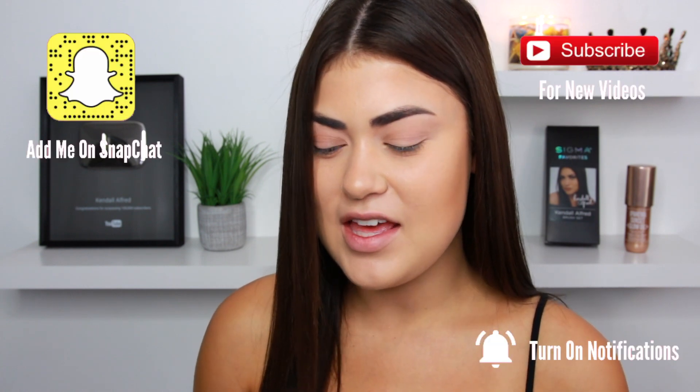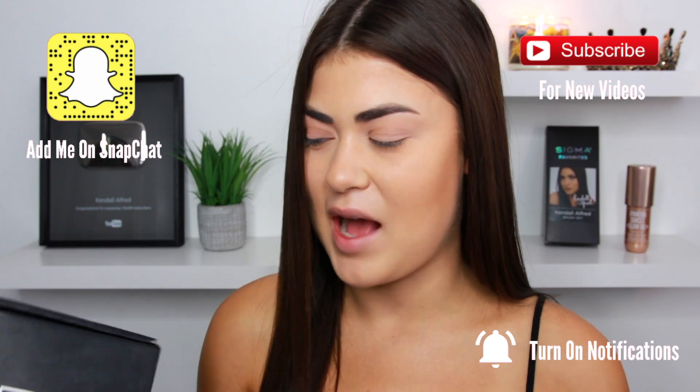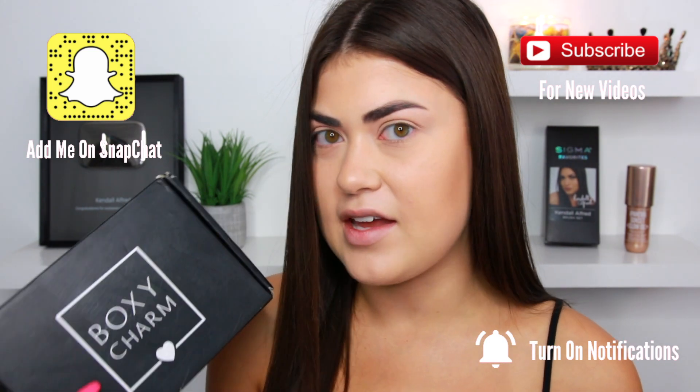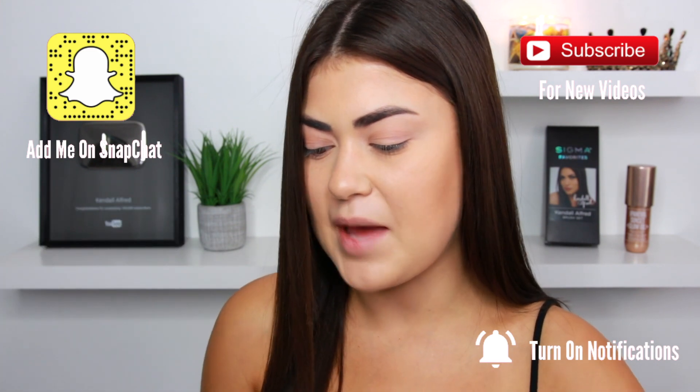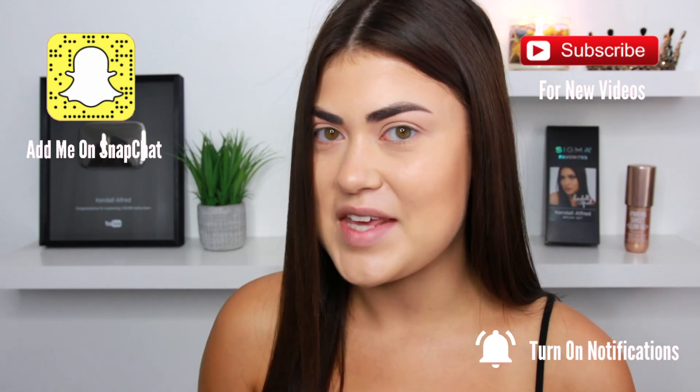Hey guys, welcome back to my channel. Today I'm going to be unboxing the September BoxyCharm. I cannot believe we're already in September. I'm going to be trying on and sharing with you guys what I got in this month's box. So if you're interested in another try-on unboxing, then just keep on watching.